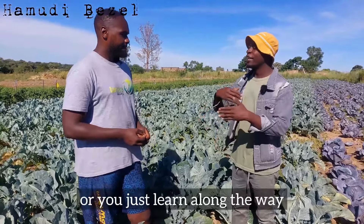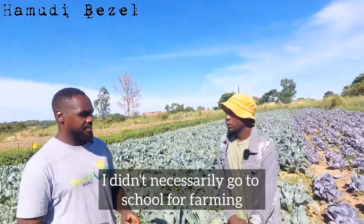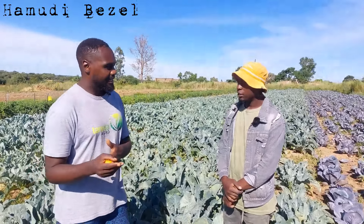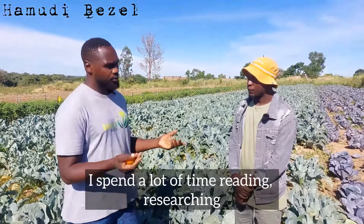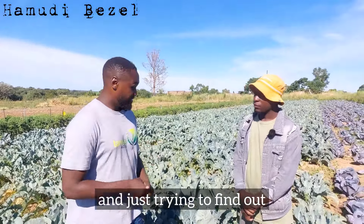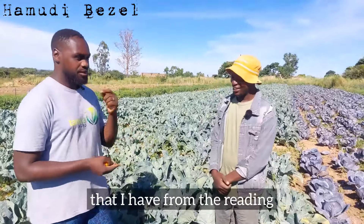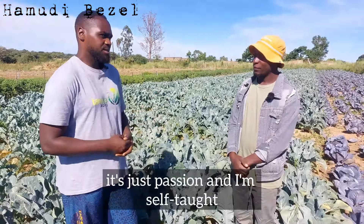Did you go to school for this or did you learn along the way? I'm a self-taught farmer. I didn't necessarily go to school for farming — I did a farming-related course, but most of the farming I do is self-taught. I spend a lot of time reading, researching, talking to industry experts, and trying to find out what's working and what's not. I'm a passionate reader — if you were to ask me any farming-related questions, you'd be surprised at the knowledge I have from reading.